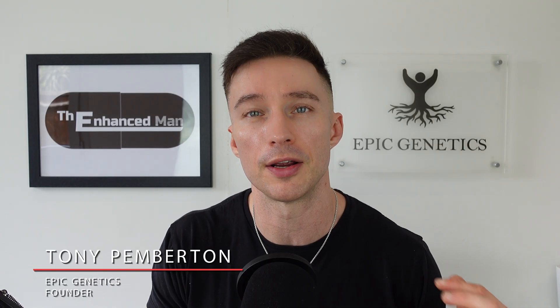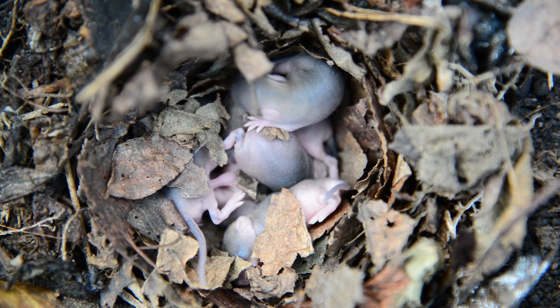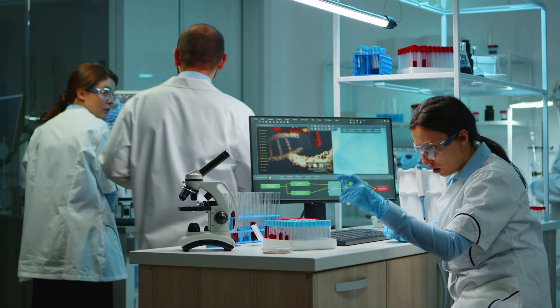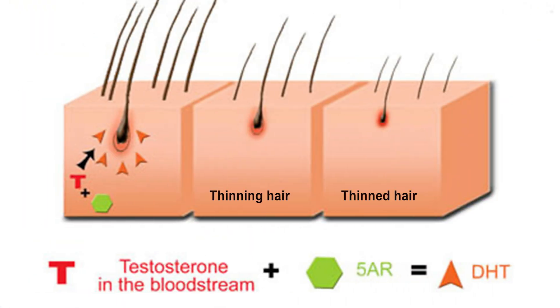There are a couple of studies on RU58841. One involving nude mice where they transplanted hair from balding men, compared it to a control group, treating it with the RU compound and seeing what percentage of hairs entered the second growth phase cycle. There was a significant difference versus the control, and it even outperformed finasteride for blocking DHT at the source. Also, a 2002 study using human skin graft cultures found it outperformed finasteride for blocking DHT in hair follicle receptors.